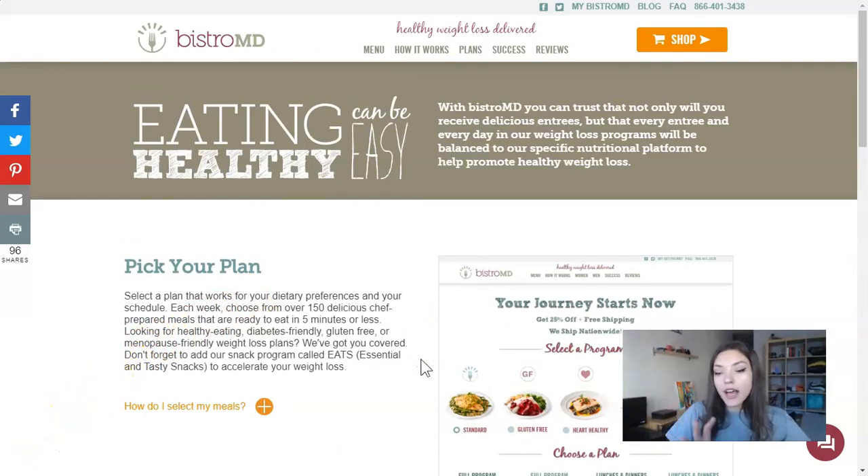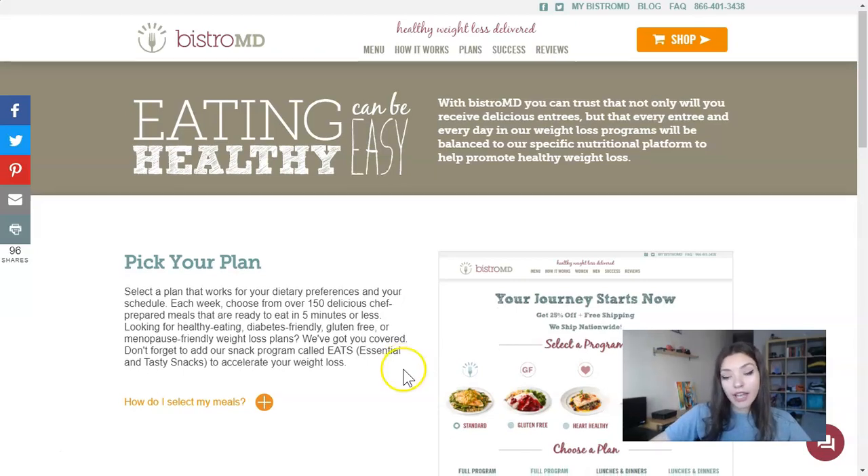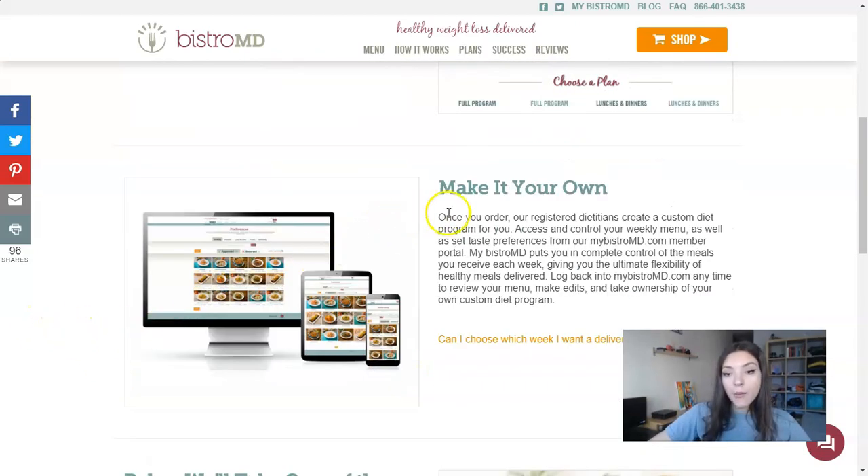In my words, you can create a list of your dietary preferences and personal timing. You have over 150 delicious chef-prepared meals to choose from. You can pick your meal from the menu of chef-prepared options — this is like picking your own plan.